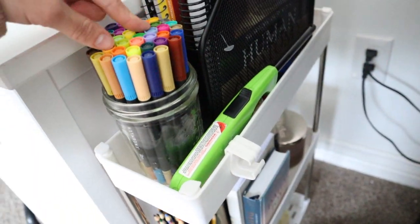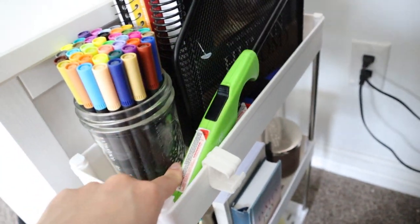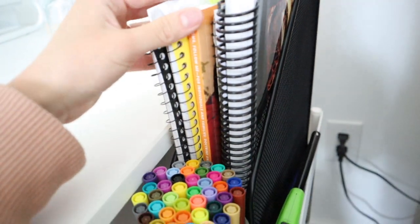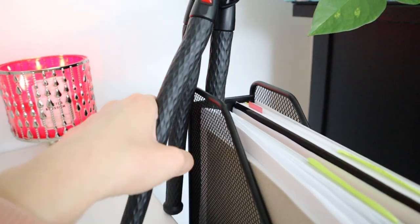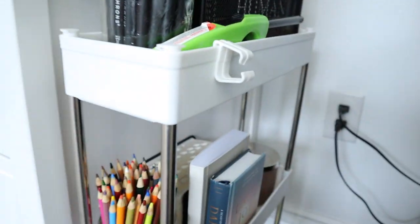This is a lighter for lighting the candle. This is a little mesh file folder — I just keep books and notebooks for school in here, so when I have Zoom classes I can pull out my notebook and start taking notes. It's basically a place to store more notebooks. This is my tripod from Amazon — it's super cool because you can bend it in any direction, and it's really nice to film with.